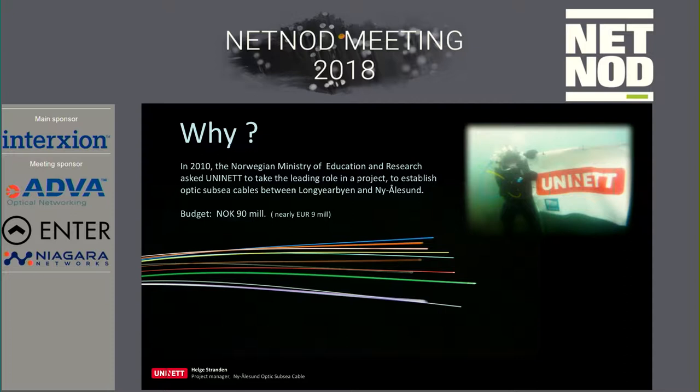For marketing, you see me there. I borrowed some equipment and the UNINETT flag there on the seabed. You should try that — it's fun.